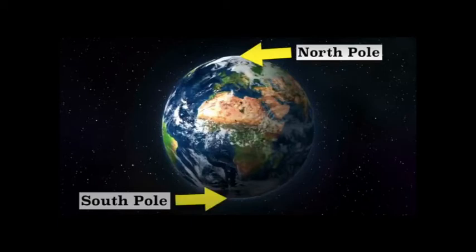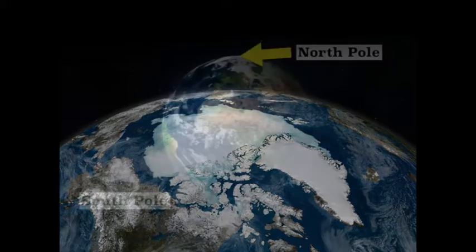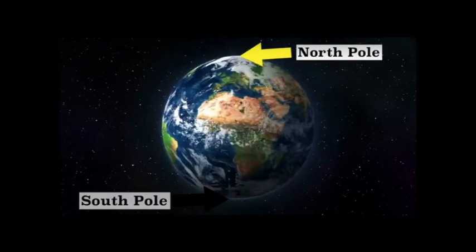Let's take a closer look at the Arctic in the North Pole. Look, you can see it's covered in white. What do you think that is? Snow and ice. It's very cold in the Arctic. So let's learn some more about the Arctic.